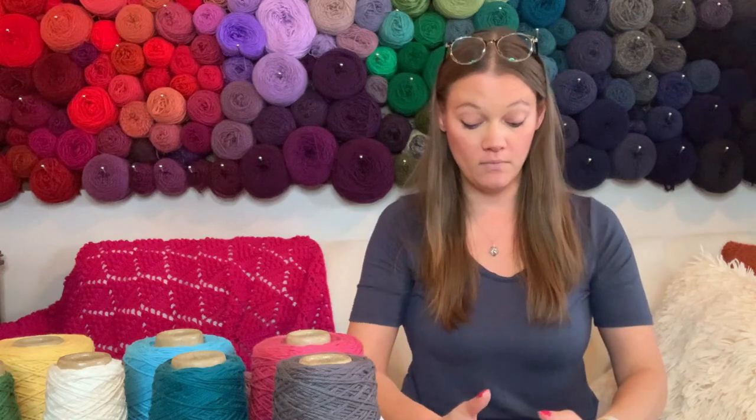With crochet thread sizing, the larger the number, the smaller the thread — so a number 10 is actually smaller than a number 3, which is counterintuitive. Mercerized cotton is treated cotton, processed to make it stronger and more durable. That's why it's used for specific crochet patterns like the Aldi Quarter Keeper or various purse patterns.